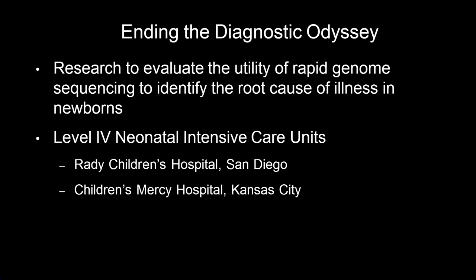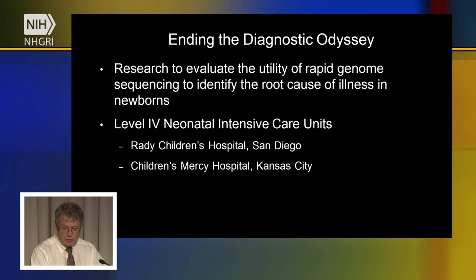Number one, research to develop new methods for rapidly diagnosing children with genetic diseases. And second, research to assess the usefulness of genome sequencing to identify the root cause of illness in newborn babies. We're doing this in two settings — both level four or regional neonatal intensive care units. One is in San Diego at Rady Children's Hospital, and the other is in Kansas City at Children's Mercy Hospital.